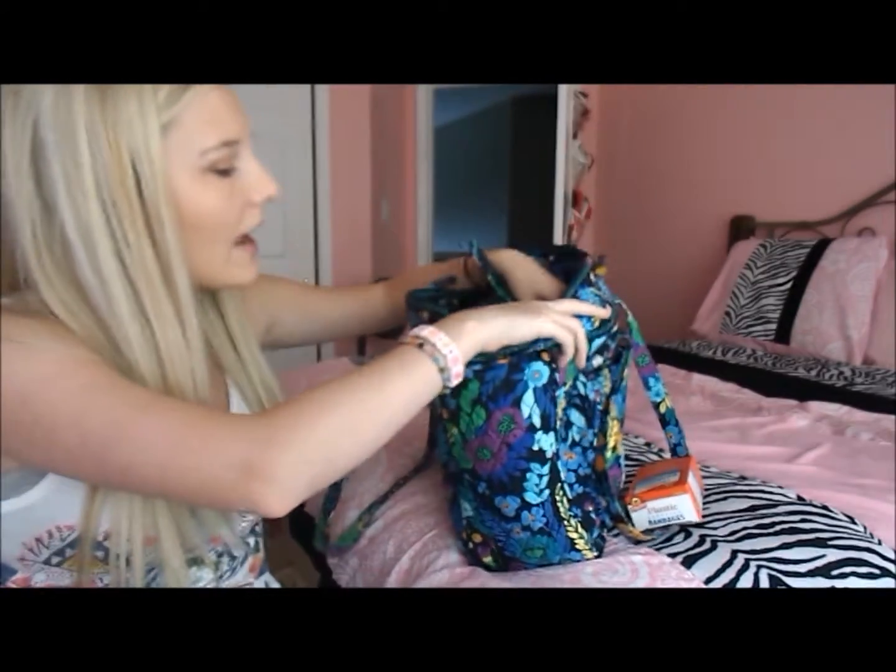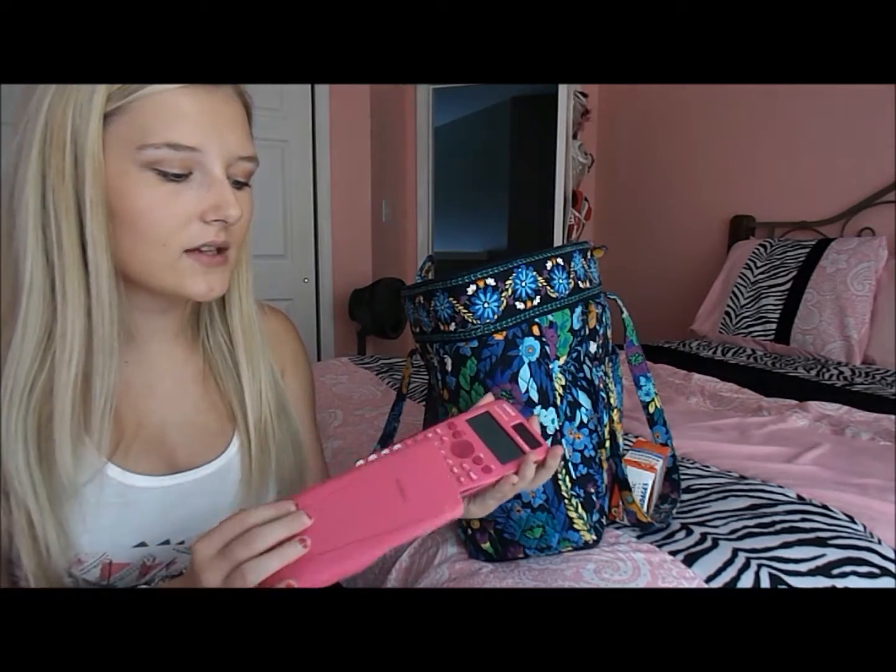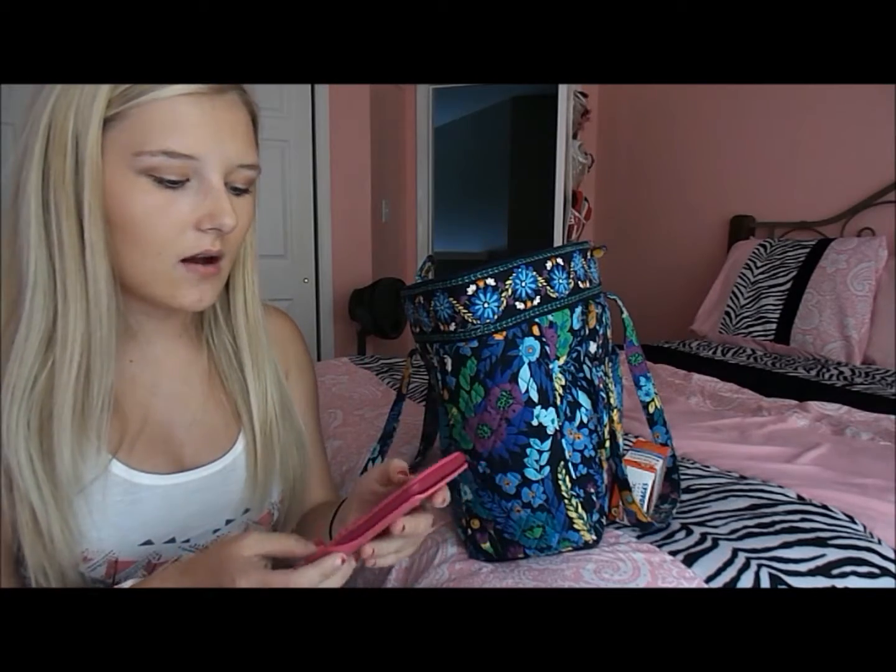In the middle compartment I have my school agenda — I'm not going to show you the front because I don't want to give out what school I go to. I also keep a calculator because this comes in handy with math class, or even if you're trying to figure something out.